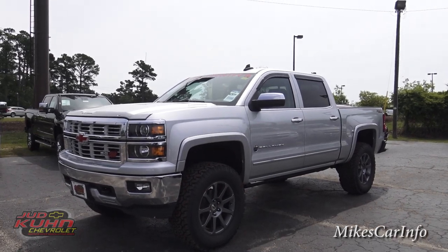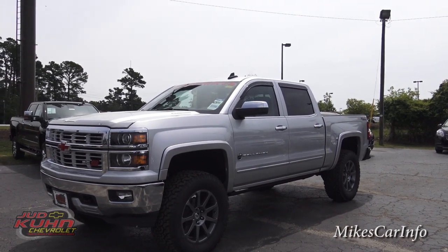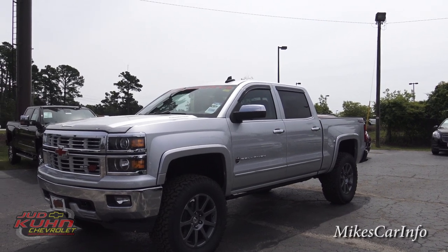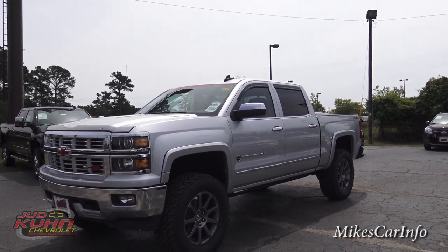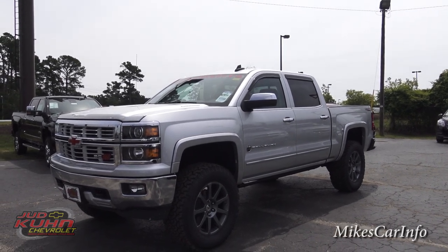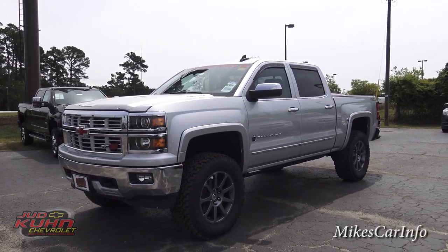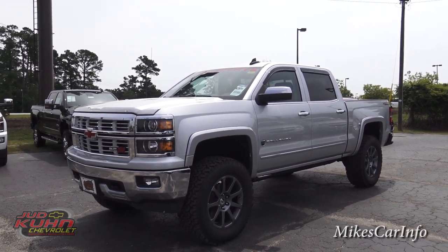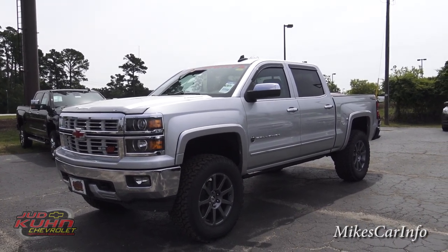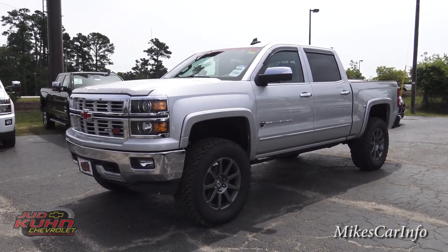Hey, this is Mike. I'm here at Judd Kuhn Chevrolet in Northportal Beach, South Carolina. Really excited to show you this 2015 Chevy Silverado. This is the Rocky Ridge Callaway Special Edition, and it has a ridiculous amount of horsepower and features — I've never seen anything even remotely close to a truck like this. I'm joined today with a buddy of mine, Adam, who works here at Judd Kuhn Chevrolet, and we're going to show you this vehicle as best we can. There's tons of features, so let's get right at it.